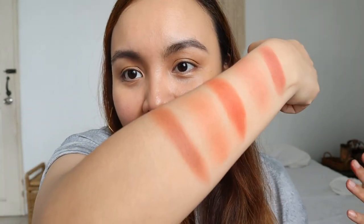For deep skin tones, as a blush I'm not sure if Lucas is going to show up well, but as a lip color it's still going to be very beautiful. And on the eyelids in full pack color it will also be beautiful. As a blush the color is a bit dispersed and faded — I'm not sure if it'll show up on all skin tones. But I do love Lucas.